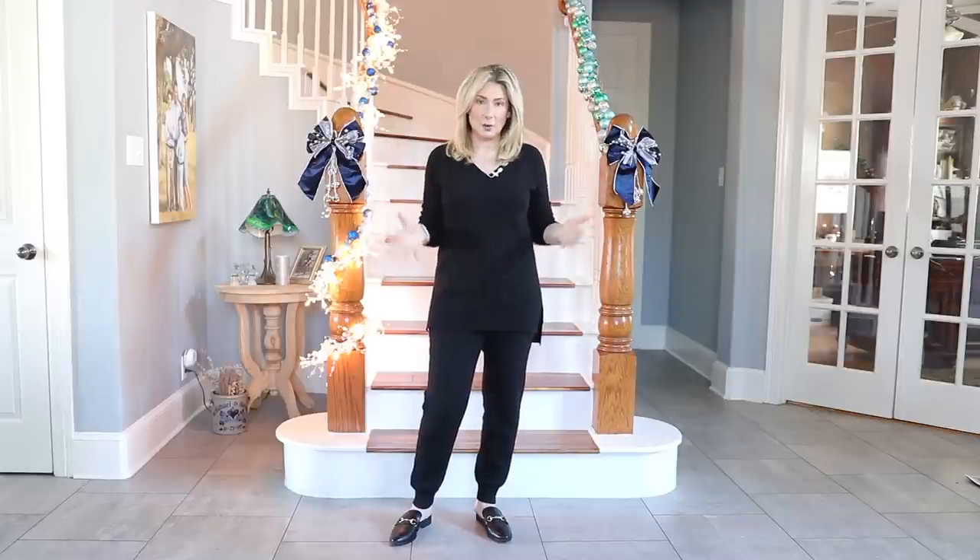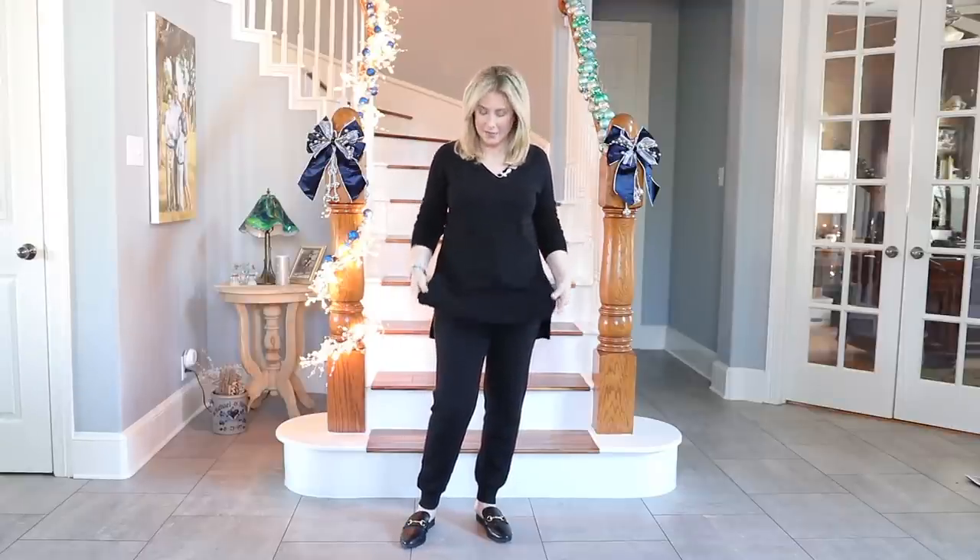This outfit is from Chico's, part of their Zenergy collection. They have cashmere blend pieces that are incredible quality. It's not 100% cashmere, which makes it more affordable, and because it's a cashmere-cotton blend it's a little easier to wear — some people just can't wear 100% cashmere. This comes in several other colors and these are two separate pieces.